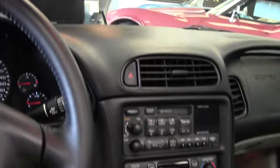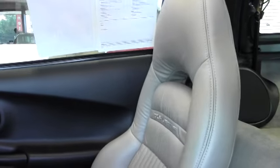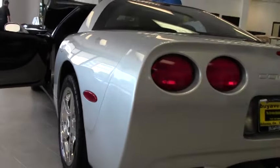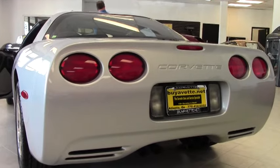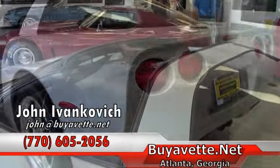I can be reached at 770-605-2056 or email john at buyevet.net. We'll look forward to seeing you all out on the road. We'll see you next time.